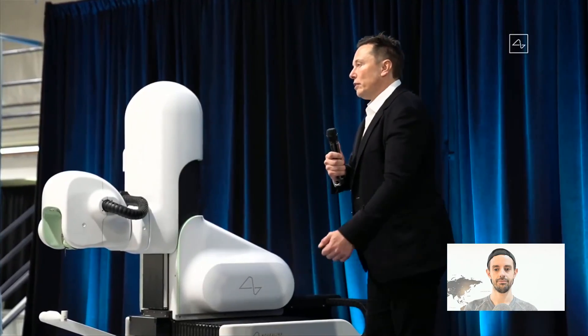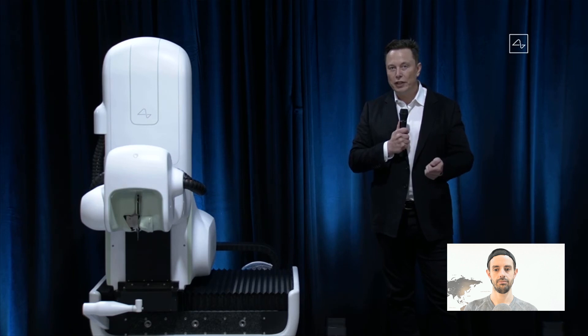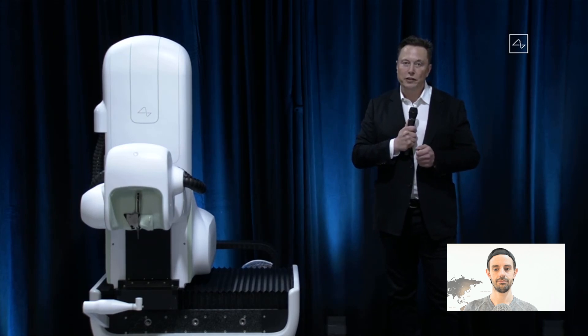In terms of getting a link, you need to have a great device and a great robot that puts in the electrodes and does the surgery. You want the surgery to be as automated as possible, and the only way to achieve the level of precision needed is with an advanced robot. We feel confident about getting the installation of a link done in under an hour — you can basically go in in the morning and leave the hospital in the afternoon. And it can be done without general anesthesia.